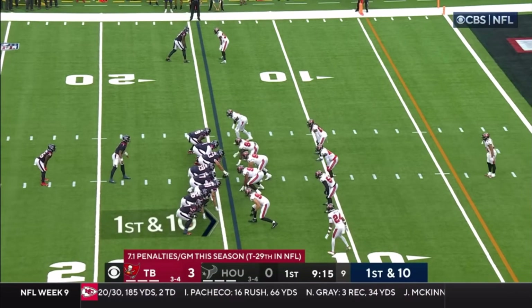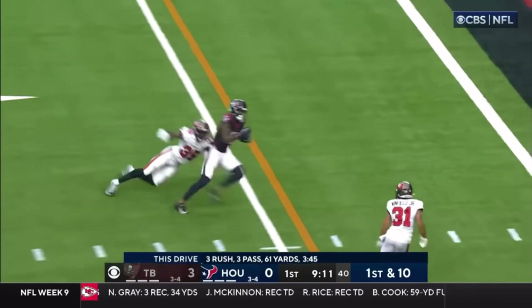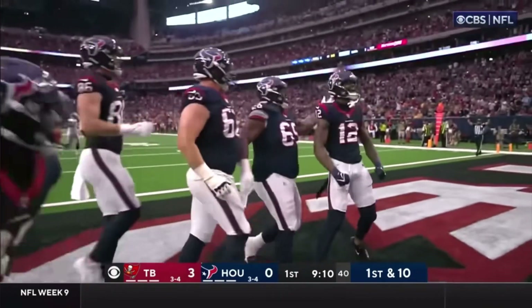A lot of penalties last week — 11 of them for Tampa Bay, costing them 74 yards. The throw, on time, the touchdown — Nico Collins! Texans take the lead!